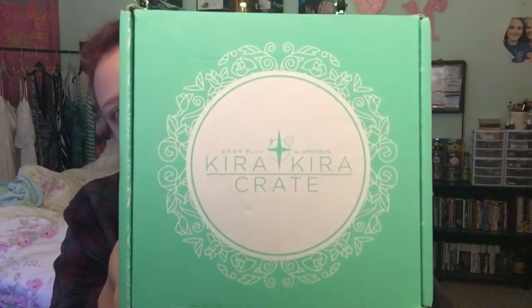Hey guys, it's Michelle again, here with something quite exciting that I've been waiting a couple of weeks to film. I've been waiting to get it in, and I have finally received my Kira Kira Crate. It's exciting — it's also very early in the morning and I actually have somewhere to go, so I'm trying to record this on the fly. I just couldn't wait to open it, so I'm gonna do this. This is my Kira Kira Crate from Japan Crate. Kira Kira Crate is a monthly subscription service by Japan Crate — it's their newest subscription box.